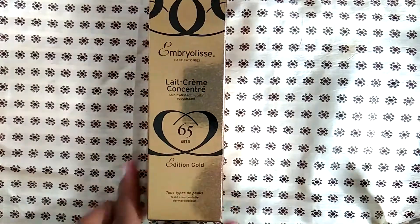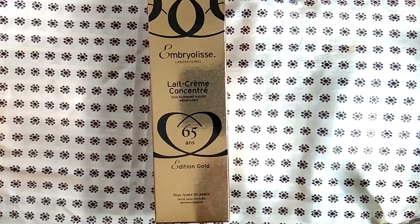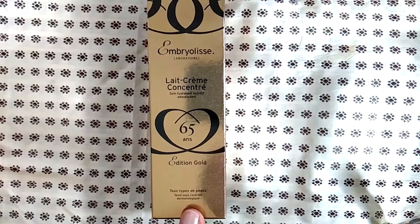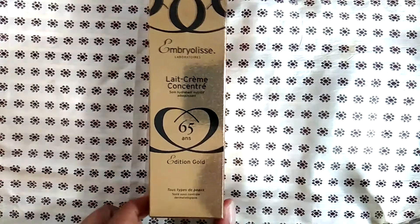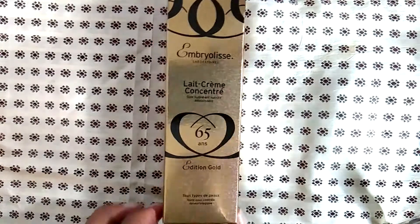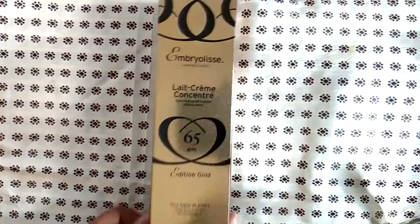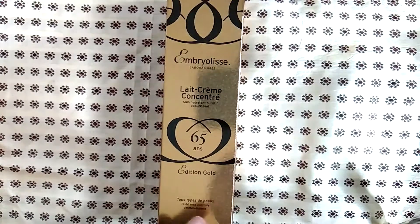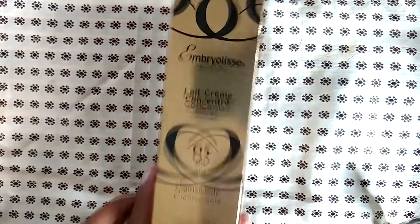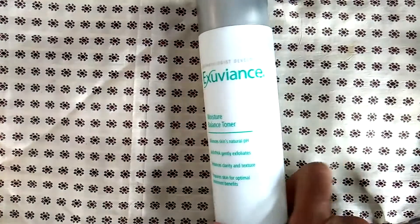The Embryolisse Lait-Crème Concentré — I purchased this when I went to a convention in Vancouver, which was like three or four years ago. I love this stuff; it's amazing. I have the regular version in the blue and white bottle. This stuff is very moisturizing and I highly recommend it for winter for sure.